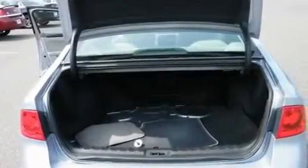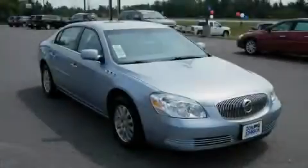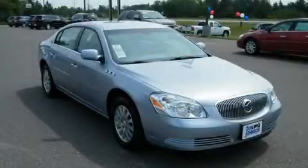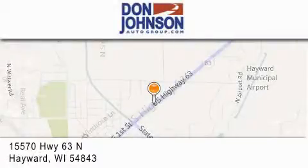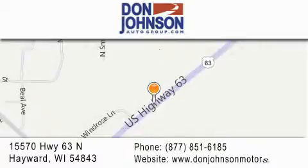We hope you found this video informative. Please contact us today. Don Johnson Hayward Motors is located at 15570 Highway 63 North in Hayward. Our goal is to exceed all of your expectations to ensure that you'll return for future visits.